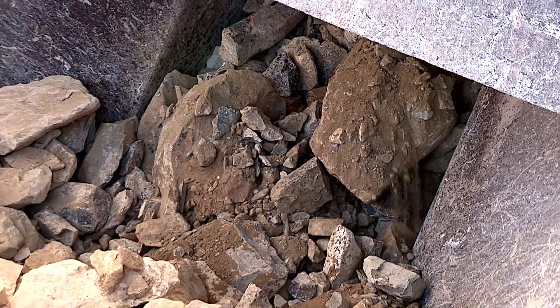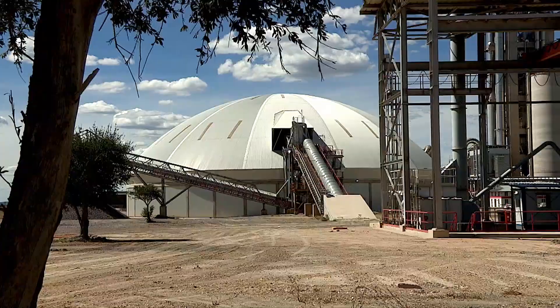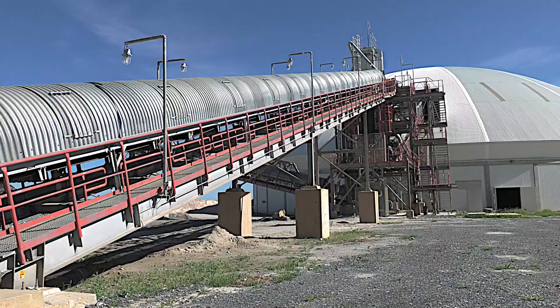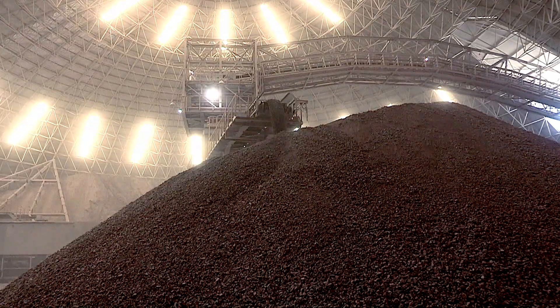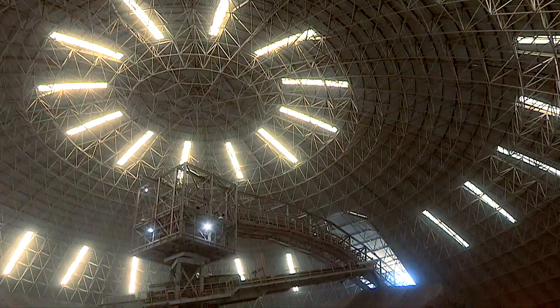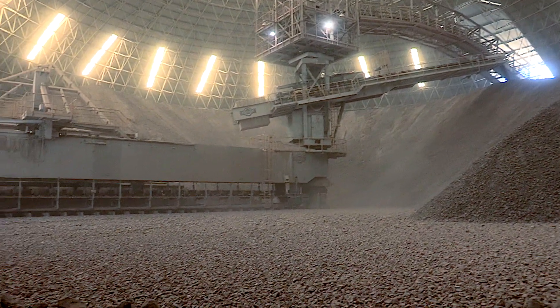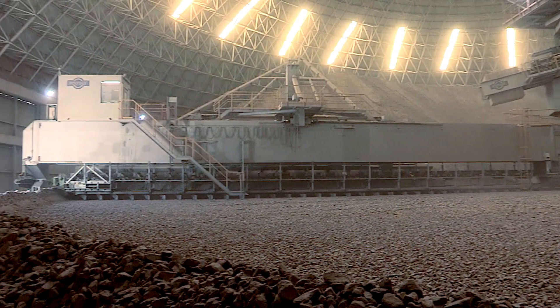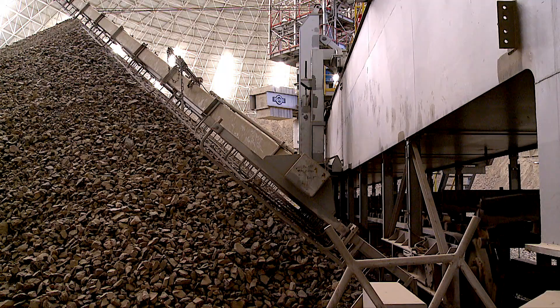The crusher can handle 600 tons of raw materials per hour. The crushed limestone, shale and marl are conveyed to the mixing bed where it is mixed to a homogenous material. The homogenization store has a radius of 81 meters and a height of 28 meters, and has a blending bed which can handle 25,000 tons of mixed materials.